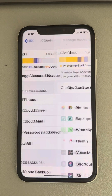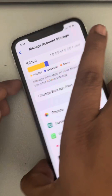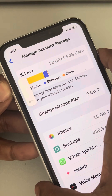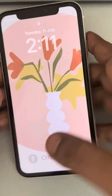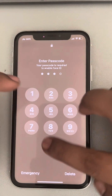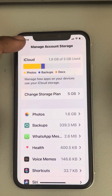Then go back, refresh the page, and see whether your issue has been resolved. If not, you can try restarting your device. Press the volume up button and the side button, power off the device, then start it again and see whether your issue has been resolved.